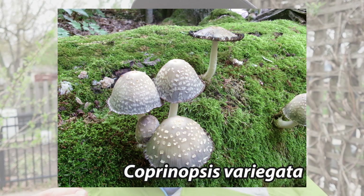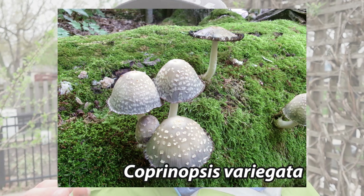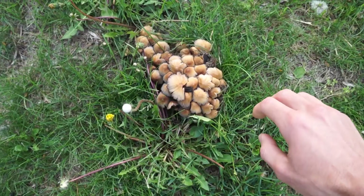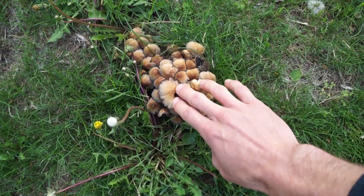Let's talk about look-alikes. Coprinopsis variegata looks almost identical to this mushroom, but it has much larger scales covering the cap. Another look-alike is Coprinellus micaceus, the mica cap. The easiest way to differentiate these two is that mica caps have a golden yellowish cap color, and Tippler's Bane has the gray color.